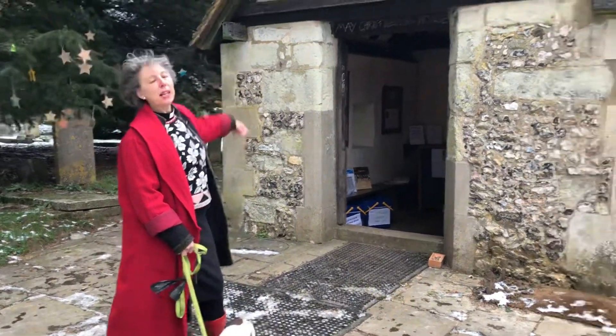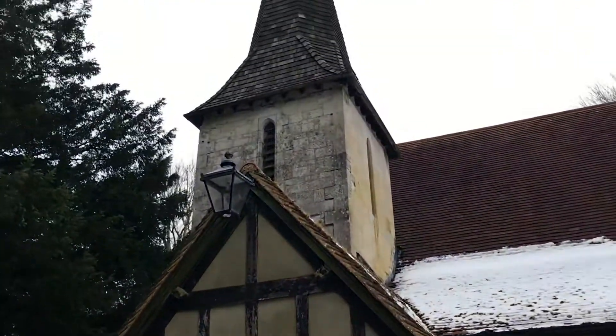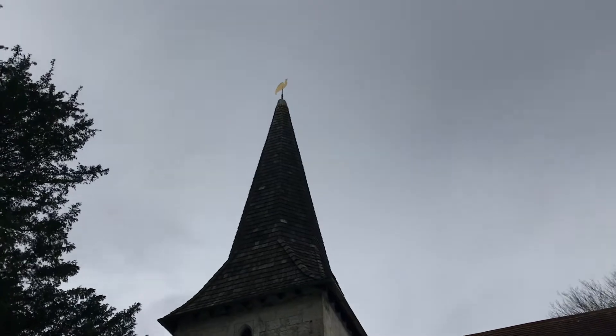You can see there's a spire, and at the top of the spire there's a cockerel weathervane.